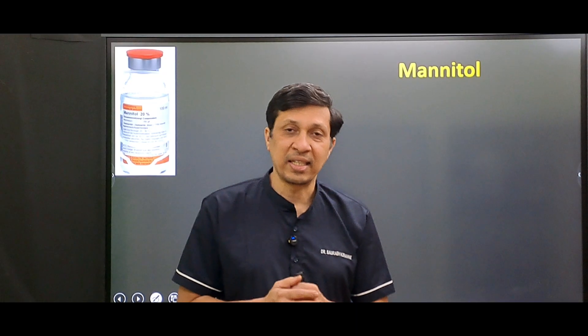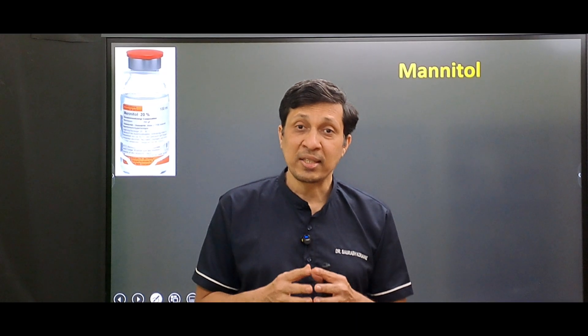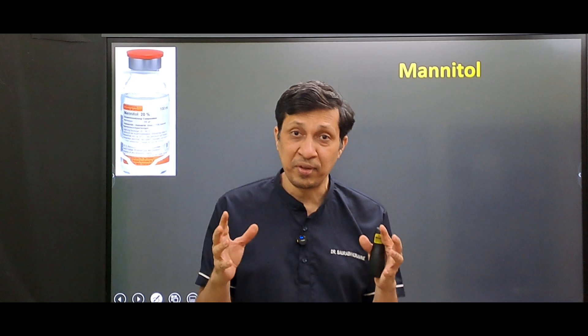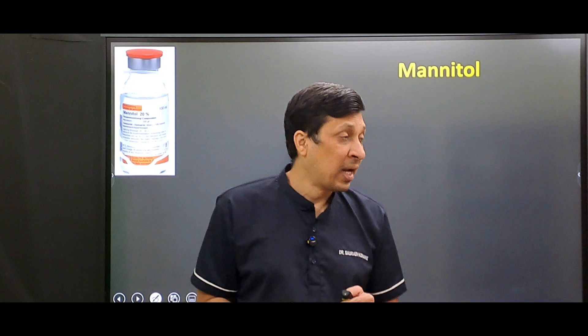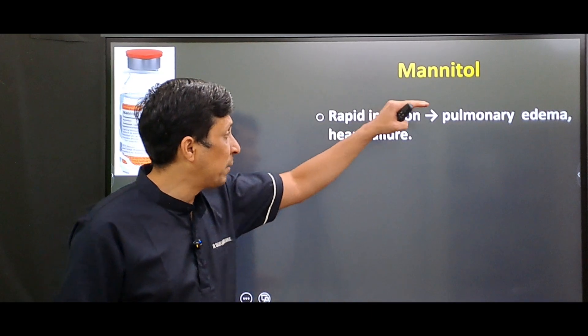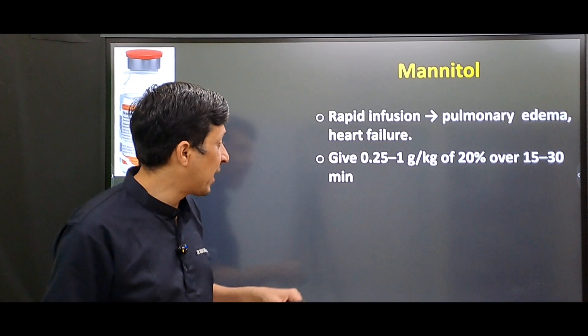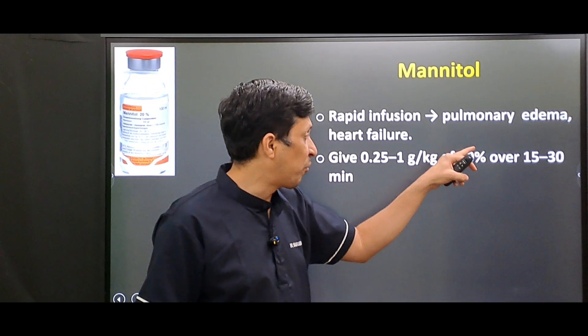The fourth drug is mannitol, an osmotic diuretic. Mannitol is a hypertonic solution, so when given rapidly IV it can dangerously increase blood volume, leading to pulmonary edema and heart failure. The rate is 0.25 to 1 gram per kilogram of 20% mannitol over 15 to 30 minutes.